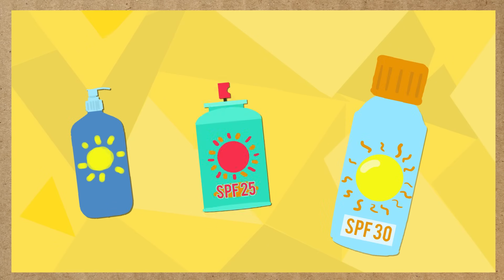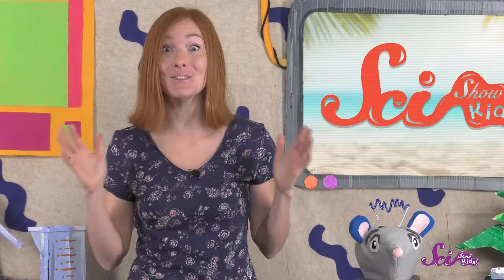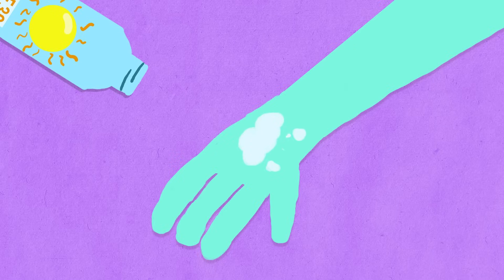But one of the easiest things that we can do is to wear sunscreen! Sunscreen can be a lotion, a cream, or a spray. But no matter what kind of sunscreen you use, it keeps some of the sun's rays from getting to your skin, and can help stop a sunburn. Most sunscreens work by either soaking up those harmful rays, kind of like a sponge, or by reflecting them, kind of like a mirror.